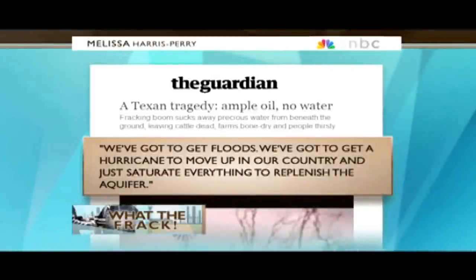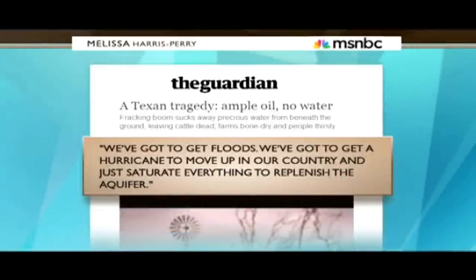The drought problem has become so bad that at least one Texas resident is actually wishing for a natural disaster to help. Ranger Buck Owens told the Guardian newspaper: 'We've got to get floods. We've got to get a hurricane to move up in our country and just saturate everything to replenish the aquifer.' While fracking makes up less than 1% of water use in Texas, in certain counties, according to a University of Texas study, fracking uses up 50% of the water supply.